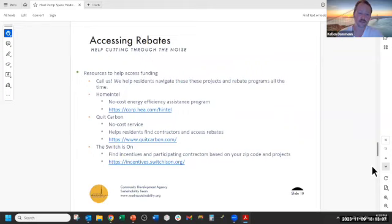There are other services like Home Intel and Quick Carbon that help navigate people through the rebate program landscape and make sure you're taking advantage of everything that's out there. Switches On is also a great directory for contractors participating in rebate programs and for finding which rebates apply to the project you're looking into.